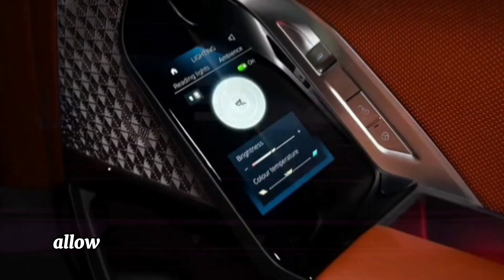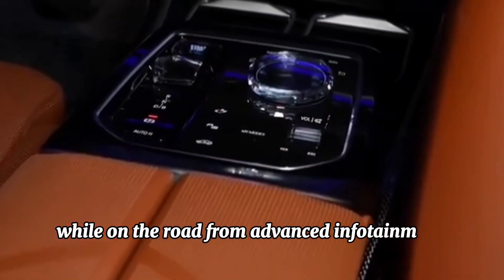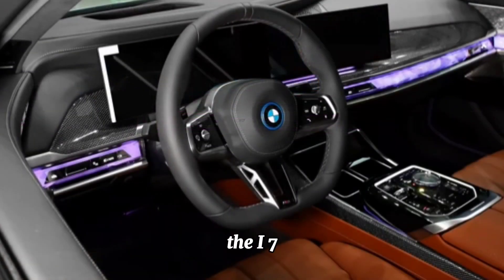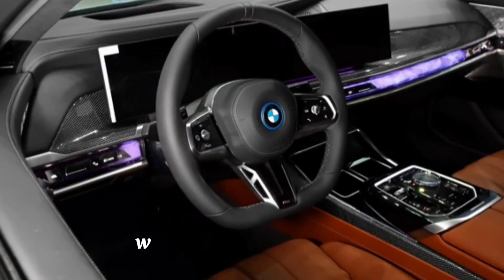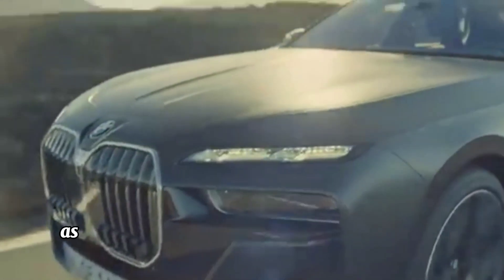Advanced connectivity — the BMW i7 is equipped with the latest connectivity features, allowing drivers to stay connected and informed while on the road. From advanced infotainment systems to seamless smartphone integration, the i7 ensures that drivers are always in touch with the world around them.